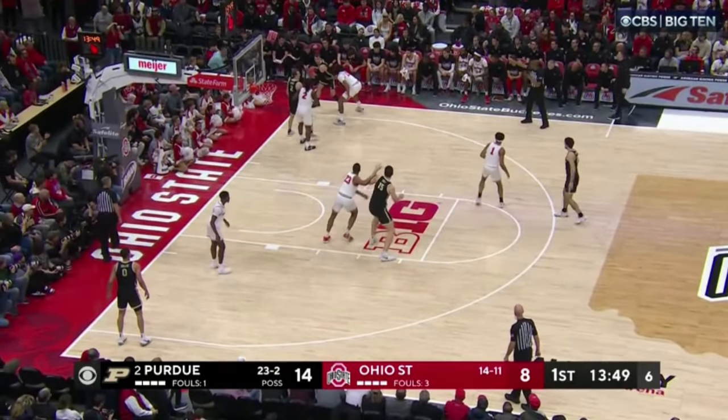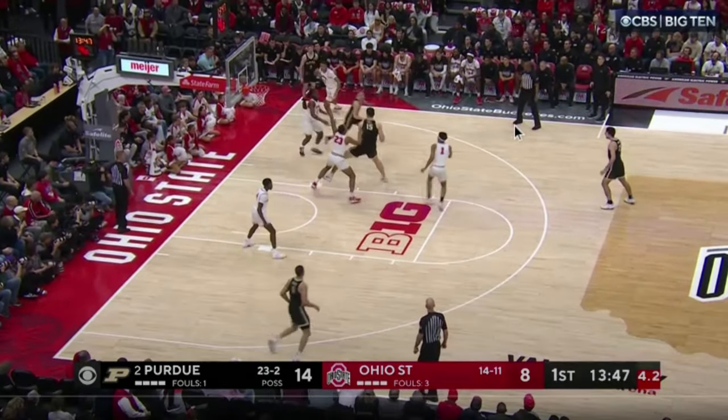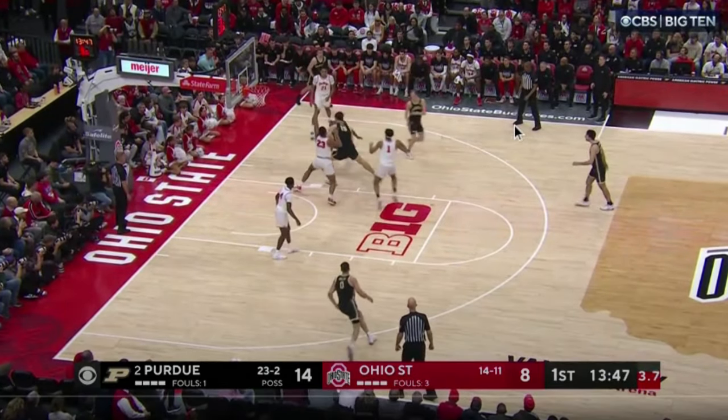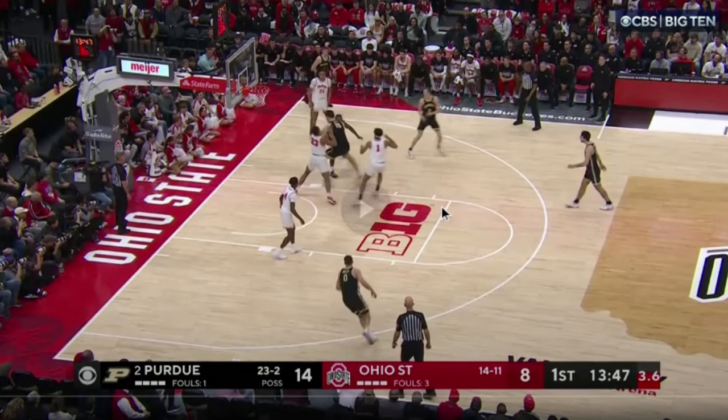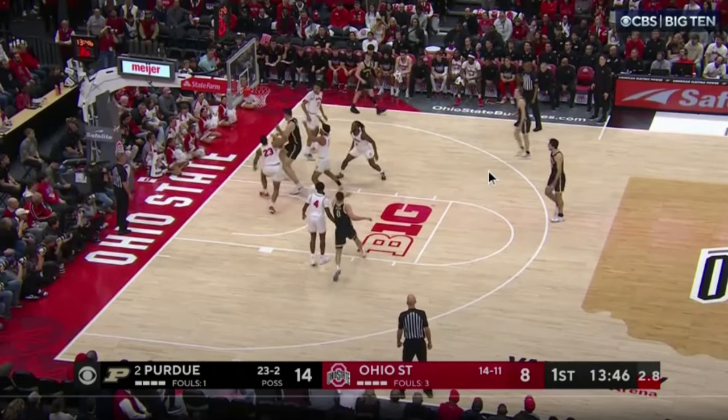Ball stays inbounds. Edey looks to post up again. Instantaneously, all five Ohio State players are literally staring at Zach Edey. They are not looking at their man whatsoever. They are making sure Edey does not score against them.